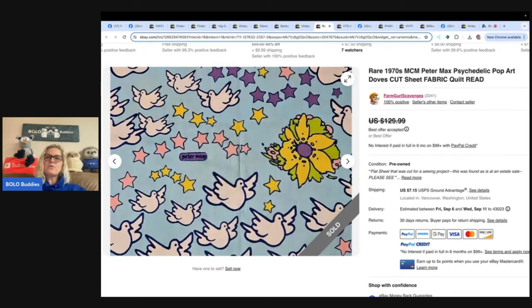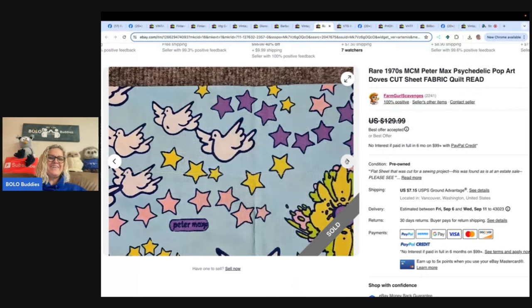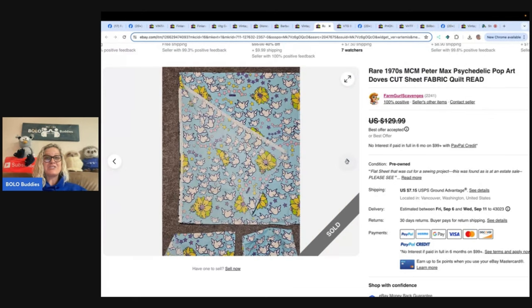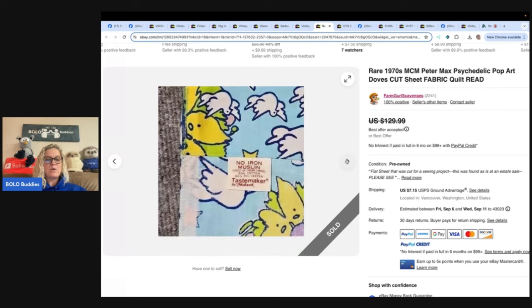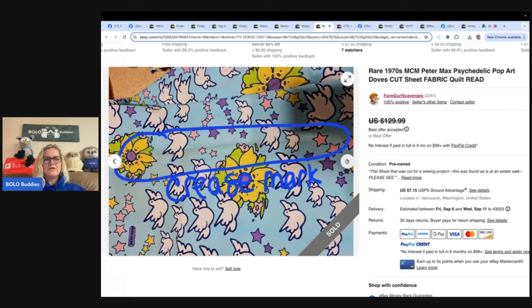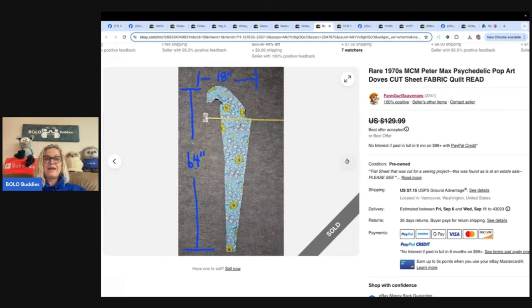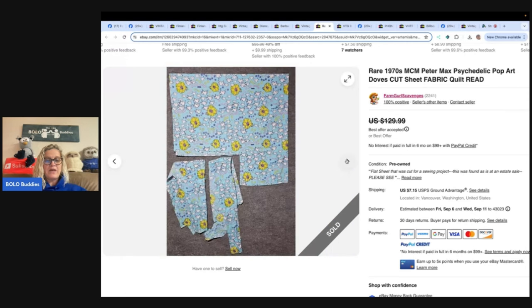This is a rare 1970s MCM Peter Max psychedelic pop art doves cut sheet fabric quilt piece. She said 'yep, I used the R word' — she hates the word rare, so it must actually be rare. She paid about 69 cents for it at the same sale as other fabric — it's a bed sheet that was cut up. If you aren't familiar with Peter Max, you need to be. She listed it crazy high, took an offer of $85, all in $97.25. Scroll through the photos and you will be laughing. She knew it was a big money bolo.